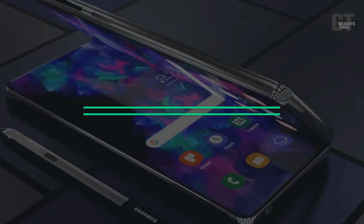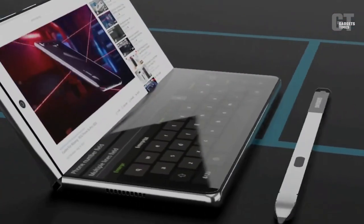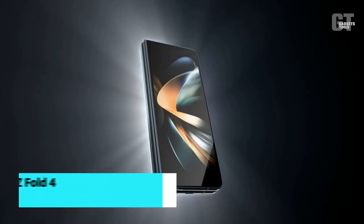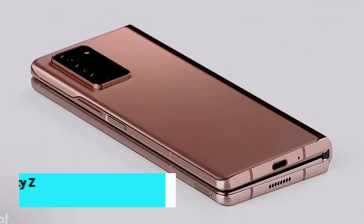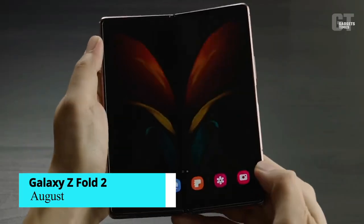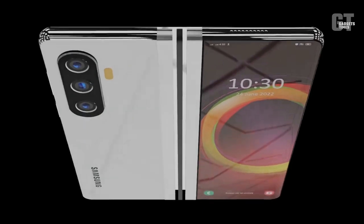Regarding the release date of the Samsung Galaxy Z Fold 5, we haven't heard anything confirmed, but the Galaxy Z Fold 4 was announced on August 10, 2022, and the Galaxy Z Fold 3 was introduced on August 11, 2021. Similar to the original Galaxy Z announcement on August 5, the Samsung Galaxy Z Fold 2 was also made public in August of its release year. So we can probably expect the Samsung Galaxy Z Fold 5 to debut in early to mid-August.